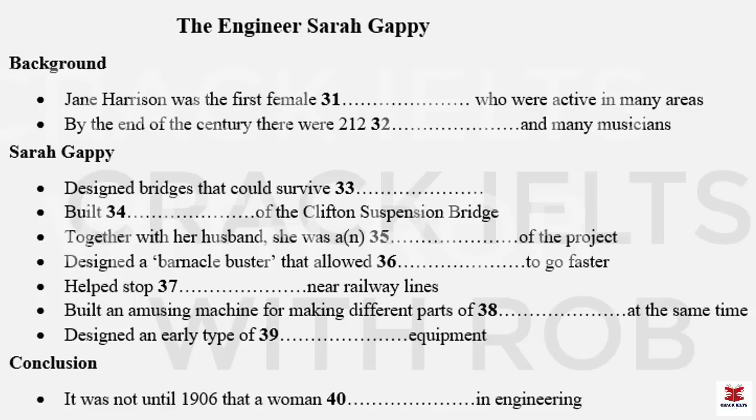Part Four. You will hear an engineering student giving a presentation about a female engineer called Sarah Guppy. First, you have some time to look at questions 31 to 40.